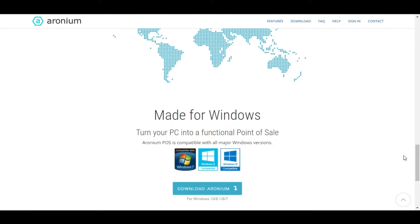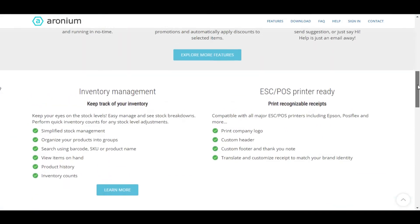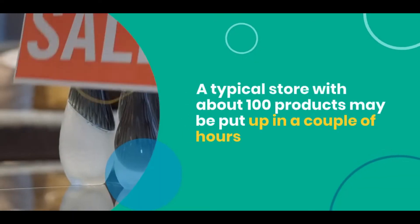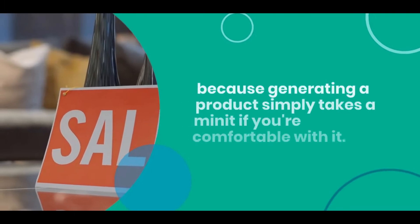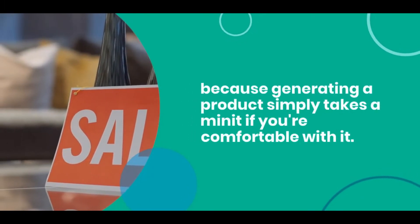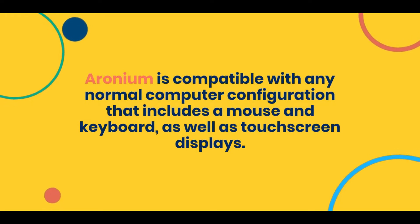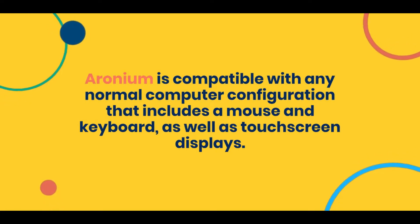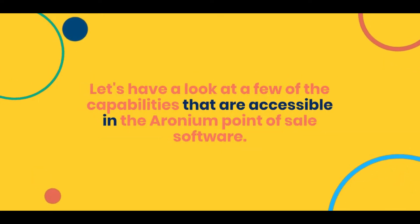Although installation takes just a few minutes, the layout of your business is determined by the number of goods you have. A typical store with about 100 products may be set up in a couple of hours, because generating a product simply takes a minute if you're comfortable with it. Erroneum is compatible with any normal computer configuration that includes a mouse and keyboard as well as touchscreen displays.